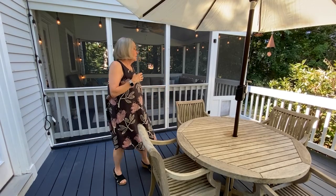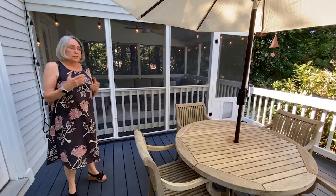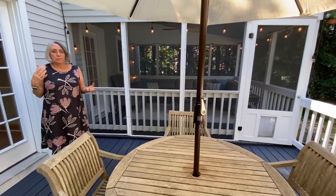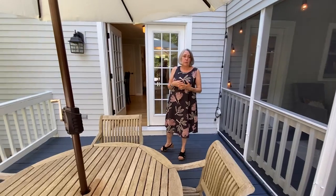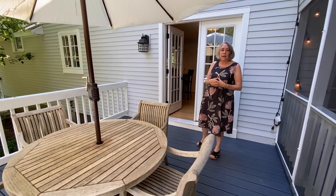Twig Rush is a subdivision that was done in the late 80s and early 90s. It's over 70 acres of land. It has both a homeowners association and a dock association. This house is part of the dock association, which means shared dockage with 14 other families.